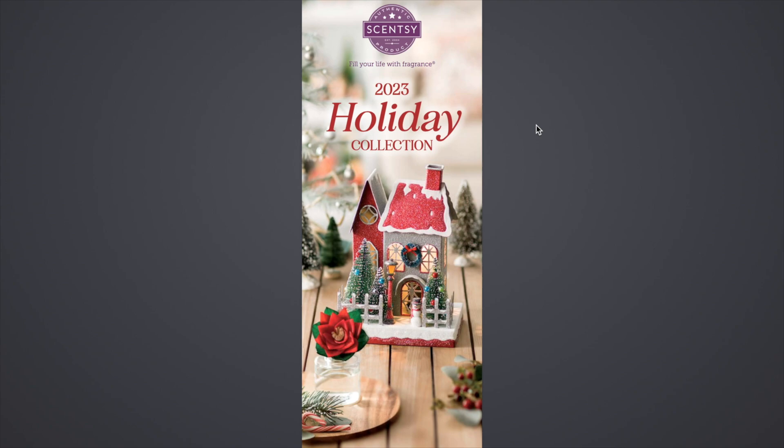Both these collections — the Holiday Collection and the Breast Cancer Collection — they go on sale this coming Sunday, October 1st. So it's not as big of a collection, this Holiday Collection, as the Harvest Collection was, but there's still some good things in here.